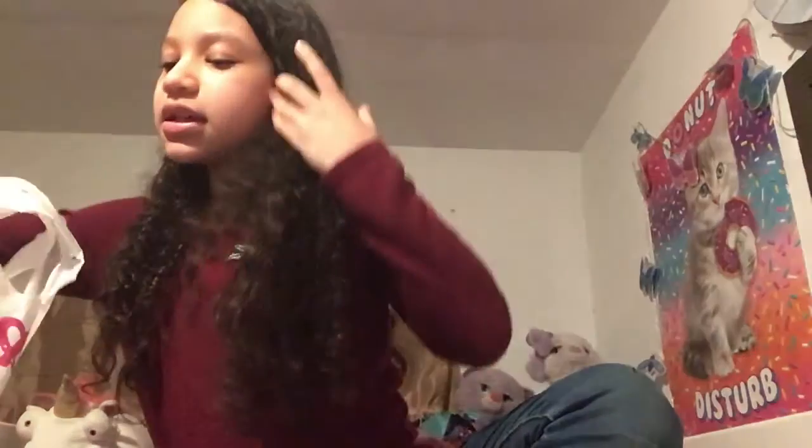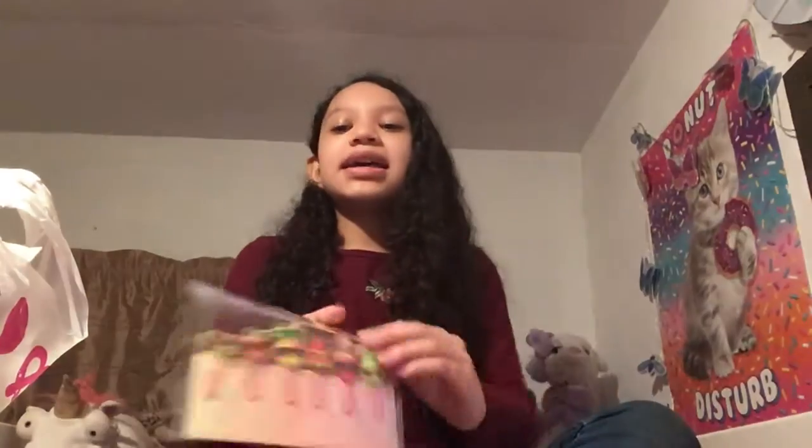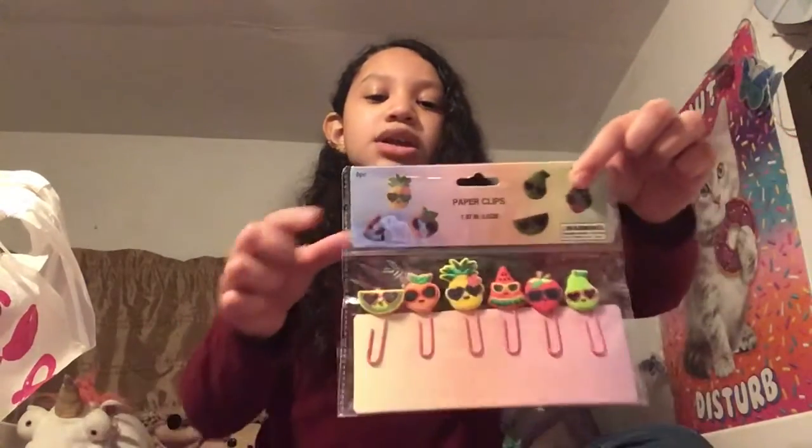Something that is super duper cute for organizing papers and stuff like that is some paper clips. These are fruit-shaped — there's a lemon, a tangerine or orange, a pineapple, a watermelon, a super cool strawberry, and a pear. The packaging is also really nice.